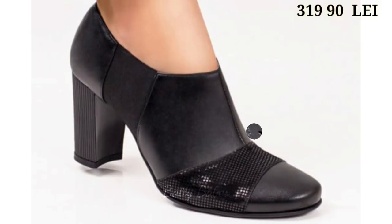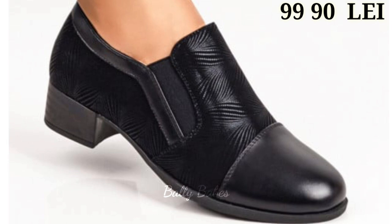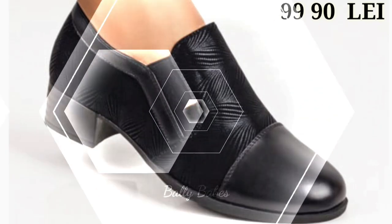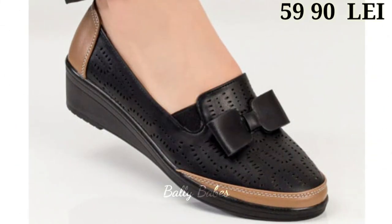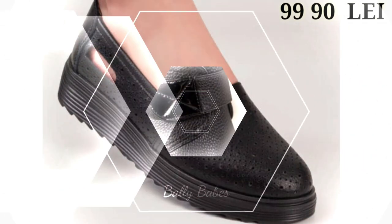Hello everyone, how are you? I hope you all are doing good. Welcome back to our channel Belly Beeps, where you get the brand new footwear collection. If you are visiting our channel for the first time, make sure you subscribe and press the bell icon to get the latest notifications of our videos. So let's start our video.